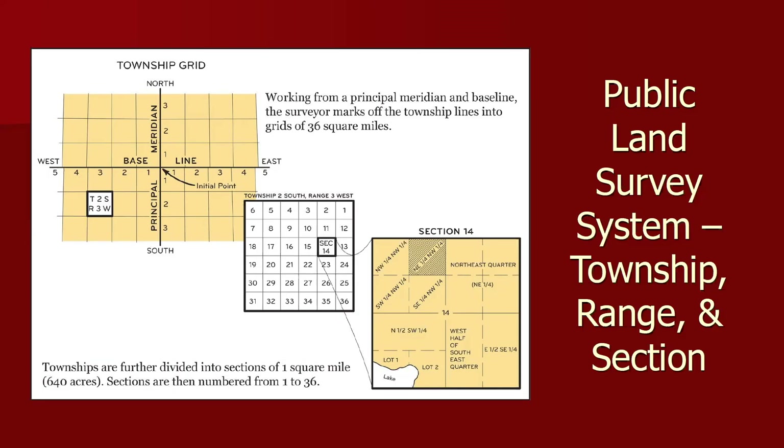In 1862, the Homestead Act was passed and signed into law. It had a threefold component to acquiring the land: you had to file an application, you had to improve the land, and then you had to file a deed or title. Any US citizen or intended citizen who had never borne arms against the US government could file an application and lay claim to 160 acres of surveyed government land. For the next five years, the homestead had to be their primary residence and they had to make improvements. After five years, the homesteader could file their patent or deed of title by submitting proof of residency and the required improvements to a local land office. Usually the proof was your neighbors — your neighbors would attest to how well you'd done.